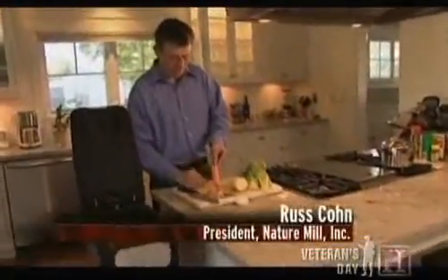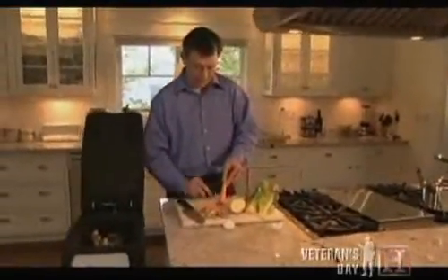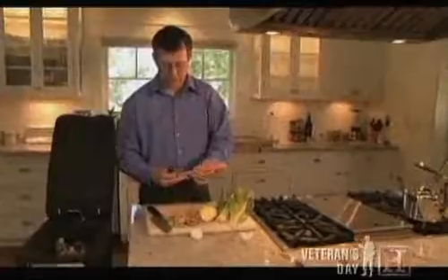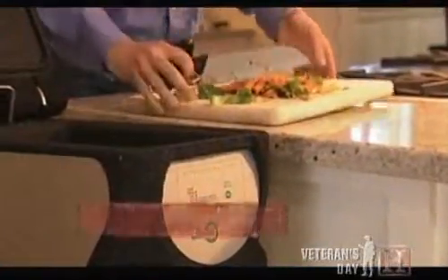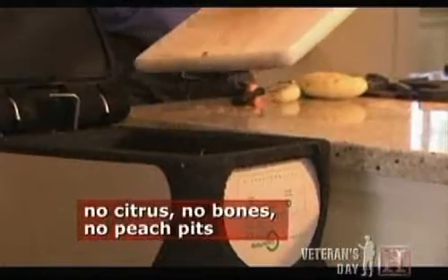Pretty much any food waste will go in — any of these shavings, organic stuff, coffee grounds, tea, tea bags. So what we're doing is we just put the food waste right in there, and in it goes.